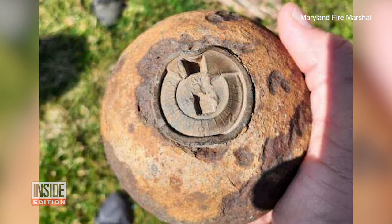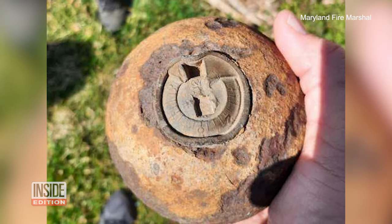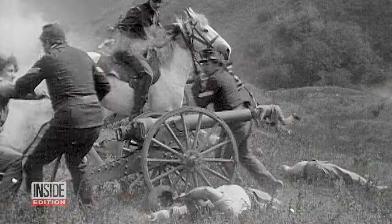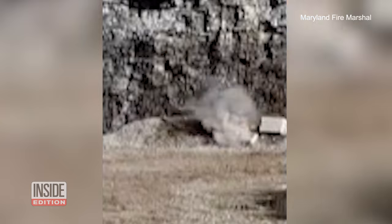You might think finding an unexploded cannonball from the 1860s would be rare. It is a pretty routine thing for the state of Maryland because the Civil War was so prevalent in our area. There are a lot of munitions. But the Fire Marshals didn't actually want to explode the cannonball.